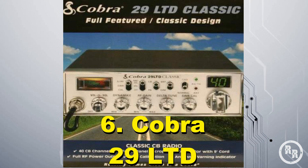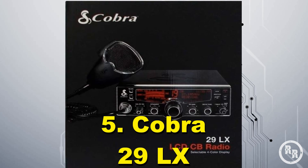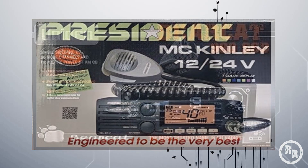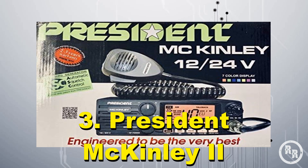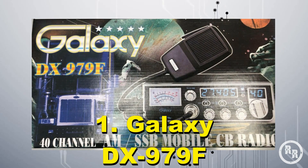Just to recap: in this video we have the Cobra 29 LTD at number 6, the Cobra 29 LX at number 5, the Uniden 980 SSB at number 4, the President McKinley 2 at number 3, the Galaxy DX959 at number 2, and the Galaxy DX979F in the number 1 spot.